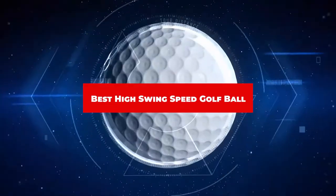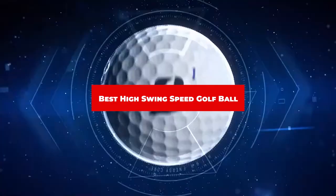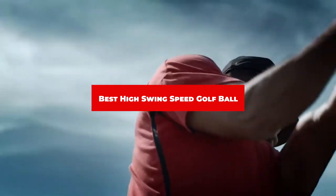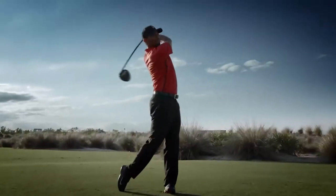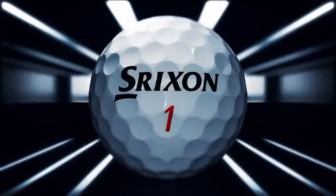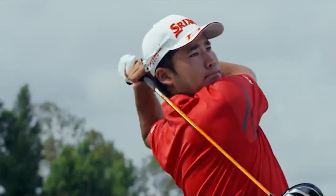If you're looking for the best high swing speed golf ball, here's a list you must see. We made this list based on our personal preference and sorted it based on their features, prices, quality, durability, and reputation of the manufacturers and customer feedback. We've also included options for every type of customer. So let's get started.